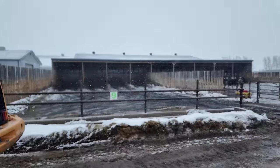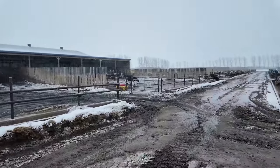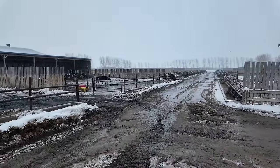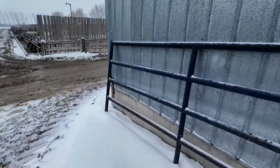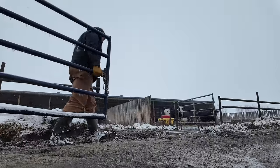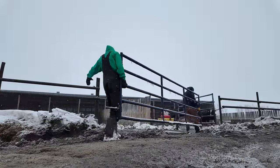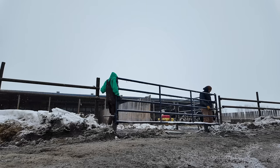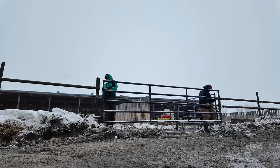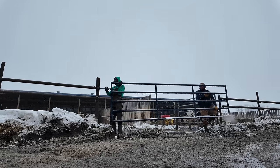Finished this corral up. The four corrals that we take close-up animals out of on a weekly basis are clean, and that's going to make our lives a lot easier. We're done for the evening — we're going to throw this gate back on. It's amazing.